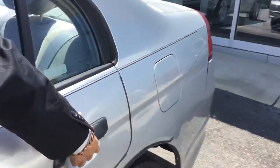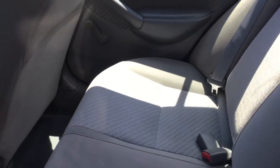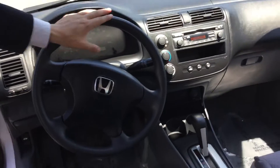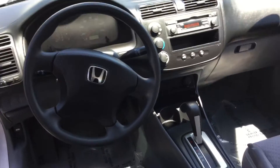As you follow me around to the inside, you see the beautiful, spacious, nice looking gray cloth interior. You have that beautiful display right there in the center with AM/FM radio and single disc CD. This vehicle is an automatic and it has cruise control as well.